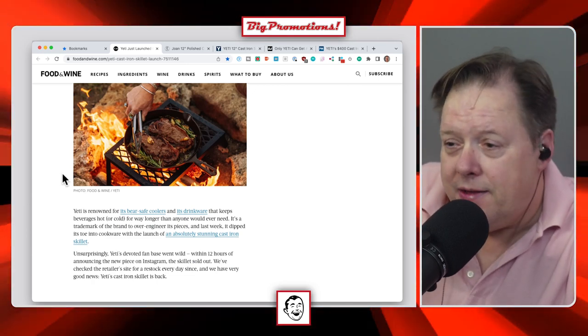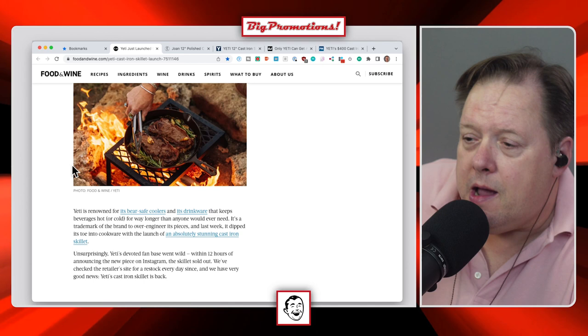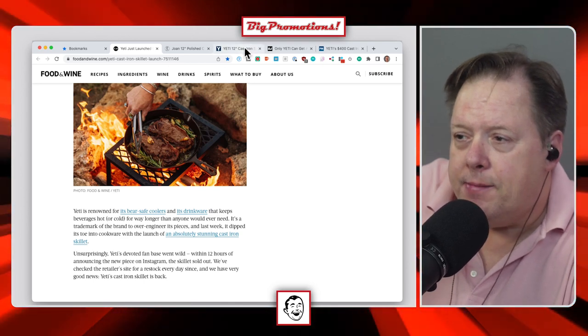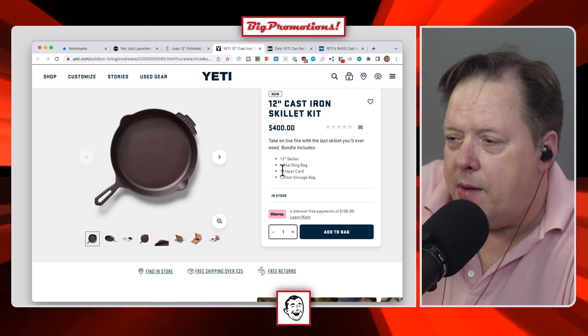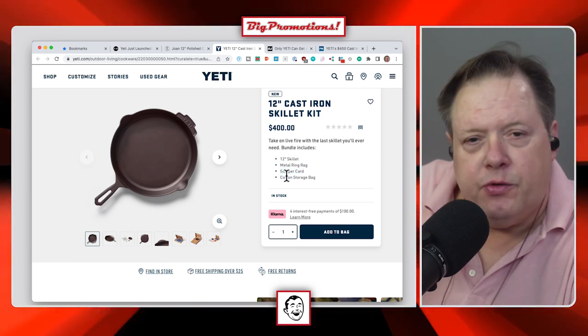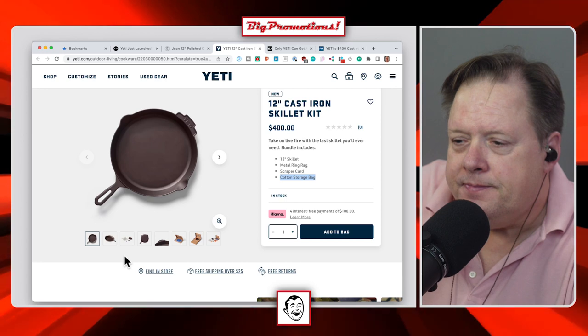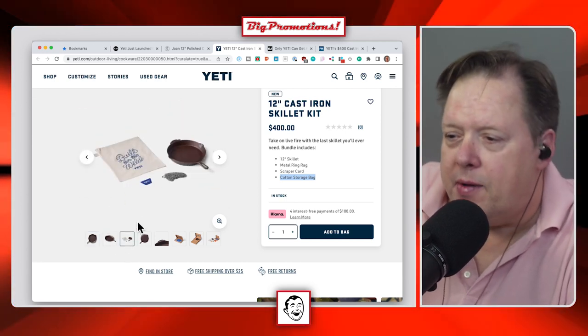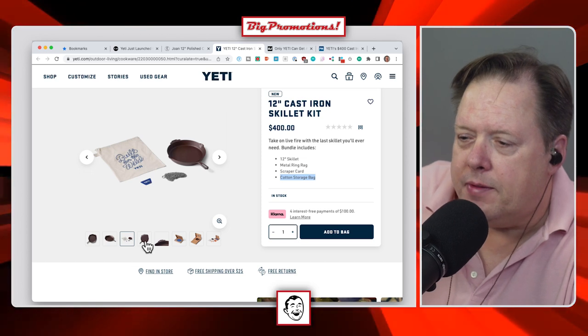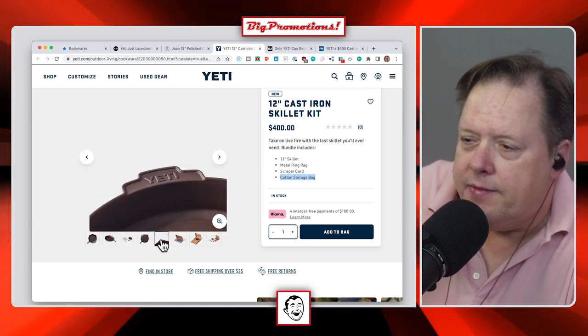It's pre-seasoned. That's great. What does it come with? It comes with a metal ring tag, a scraper card, and a storage bag. The storage bag is printed — it's branded. That's great. A little scraper card to scrape the grease and bacon bits off of it and stuff like that.